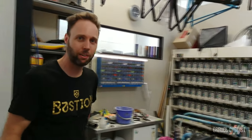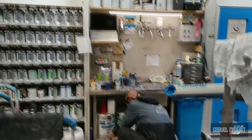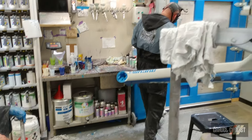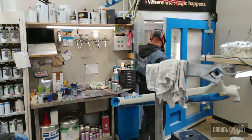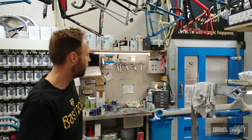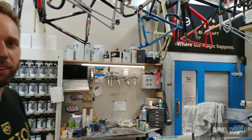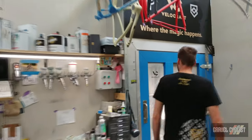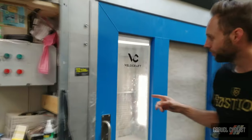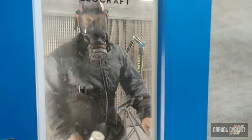We've found ourselves now at the paint shop, which is another one of the businesses here — Velocraft, run by Steve, who's about to jump back in the booth. The Velocraft boys are painting all of the Bastions, all of the Provers, as well as other customer bikes that come in. They're also an accredited specialist Trek repainter in Australia. Steve's got a lime green Bastion going on in there.